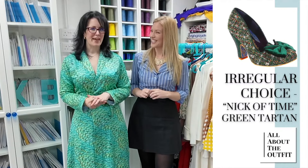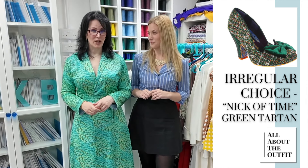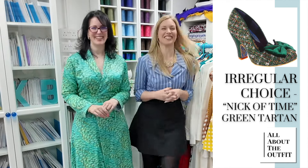Hi everyone, welcome to the sewing studio. For those of you that don't know, I have my very own YouTube channel where I hopefully teach you how to sew. I asked Nicola to come over today because I have a challenge for you. I have a pair of absolutely gorgeous Irregular Choice shoes that I love and I've owned for well over two years. I bought them for myself for Christmas and I've never worn them.